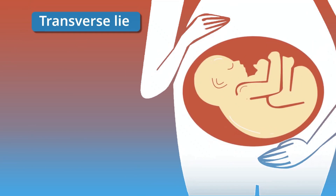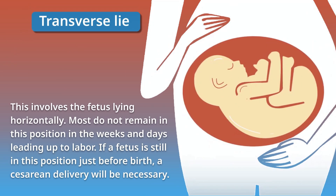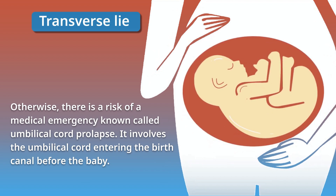The transverse lie position involves the fetus lying horizontally. Most fetuses do not remain in this position in the weeks and days leading up to labor. If a fetus is still in this position just before birth, a cesarean delivery will be necessary. Otherwise, there is a risk of a medical emergency known as umbilical cord prolapse, which involves the umbilical cord entering the birth canal before the baby.